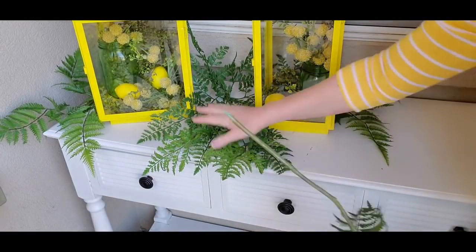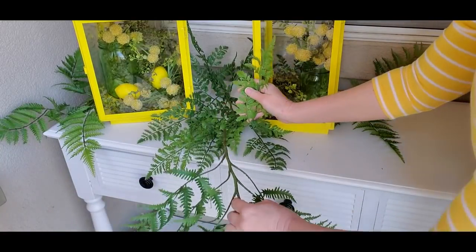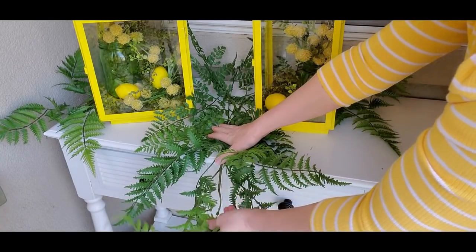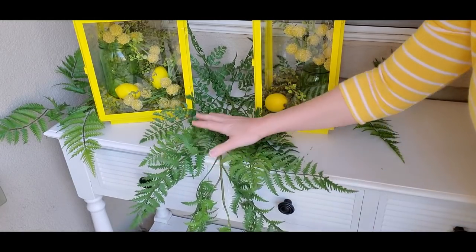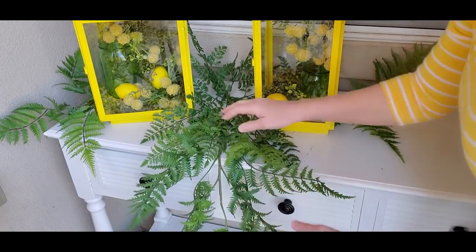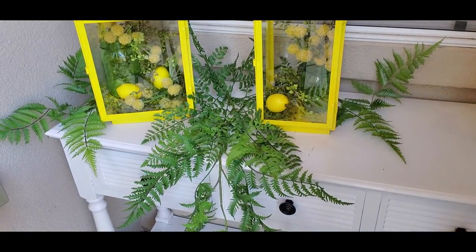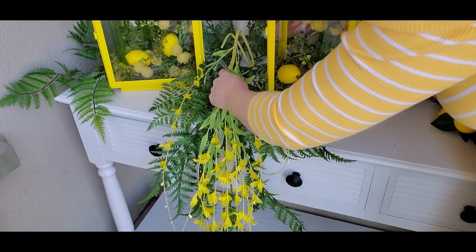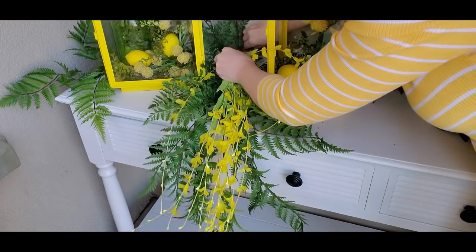I tried to bring the camera a little bit closer but it's kind of hard with the stoop. Hopefully you can see everything. I've added a few of the fern greenery pieces and I'm going to add this other piece here, just tucking it in and bending it down a little — I want it to dangle because I have some flowers that are going to hang down. Next I'm going to grab those yellow dangly flowers and tuck them back behind the table.